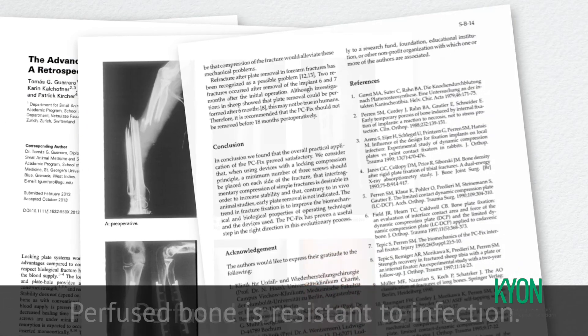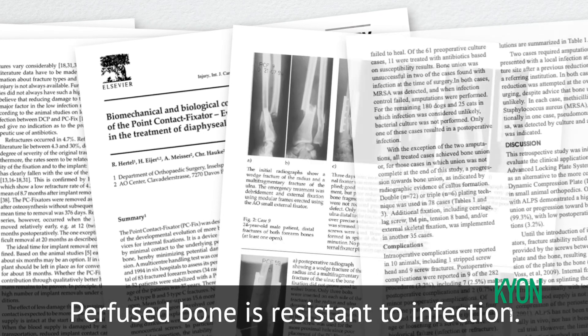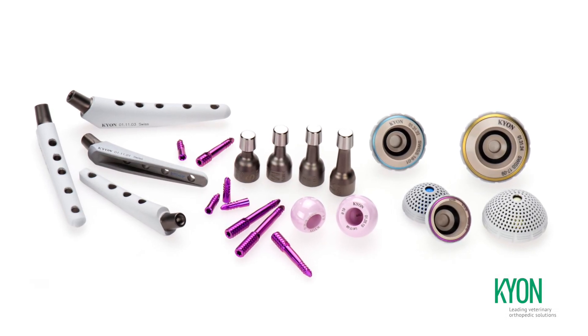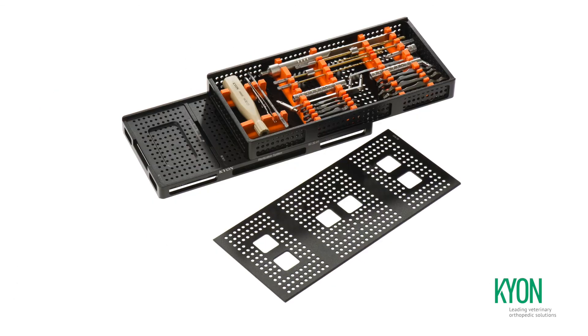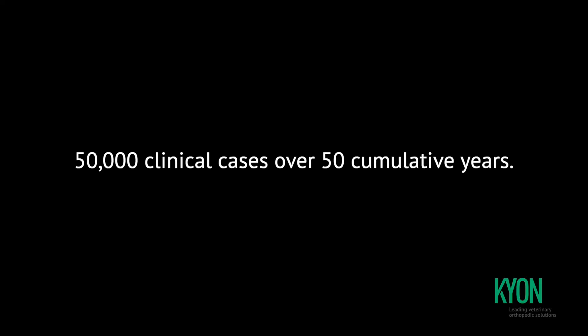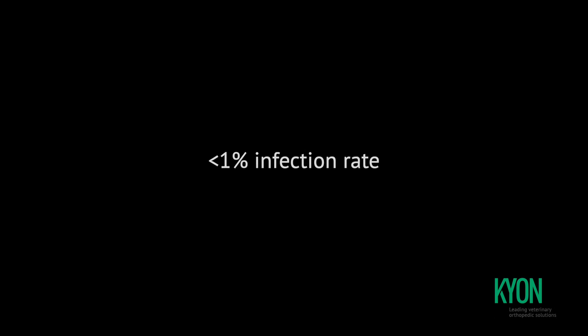Years of research carried out at the AO Research Institute in Davos from the late 1970s to the mid-1990s demonstrated many benefits — some of them unexpected — of minimizing disturbance of blood perfusion. Over 50 years of combined clinical use of Zurich cementless THR, Alps, Polo DPO, and TPLO in over 50,000 surgeries suggest that an infection rate of less than 1% should serve as a benchmark of proper surgical orthopedic and trauma care.